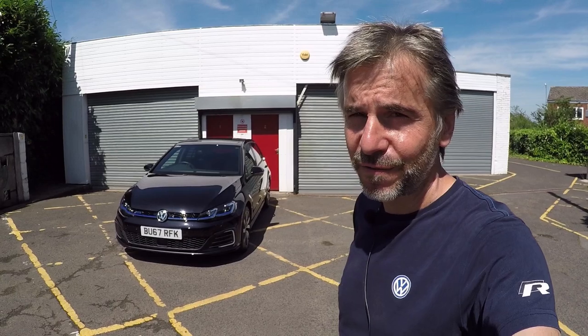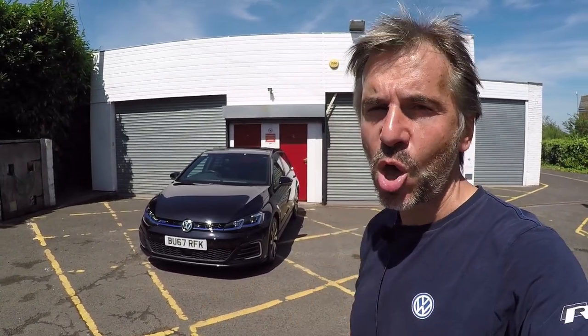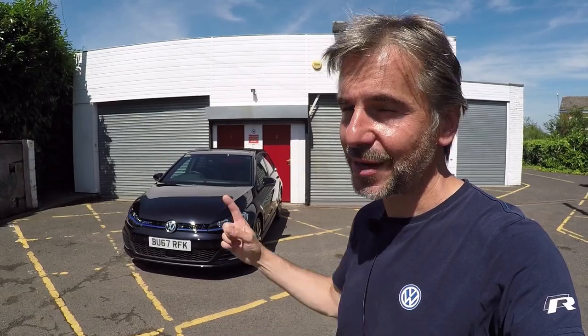Hello guys and welcome to this Volkswizard video. It's a really exciting video today because it's the first time on this channel we're going to feature a car that runs on electricity. Now as a petrol head you may think this isn't of any interest to you, but this is coming - you cannot bury your head in the sand any longer.